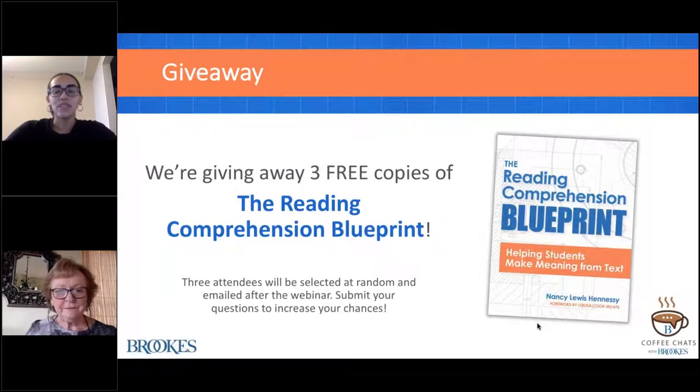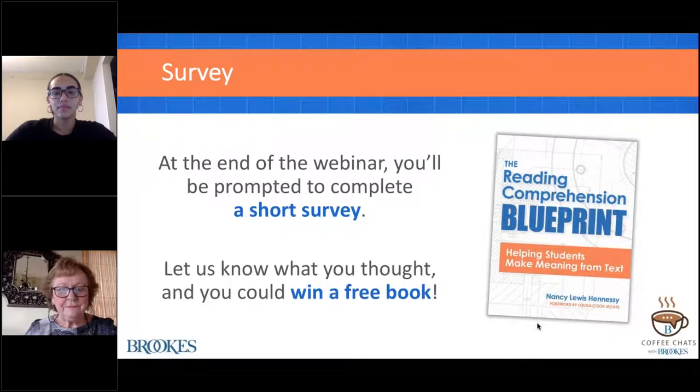Brooks will be giving away three copies of Nancy Hennessy's book, The Reading Comprehension Blueprint. Winners will be randomly selected from today's live attendees and notified by email after the webinar. To increase your chances of winning, please be sure to submit your questions in the questions pane throughout the presentation. At the end of the webinar, you will be prompted to complete a short survey, and anyone who completes the survey will also be entered to win a copy of Nancy's book.